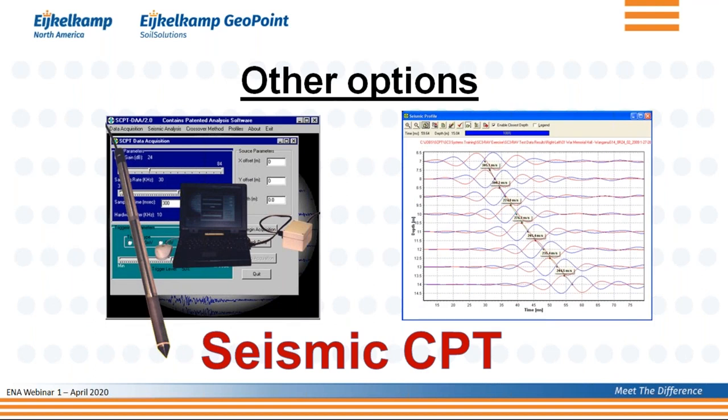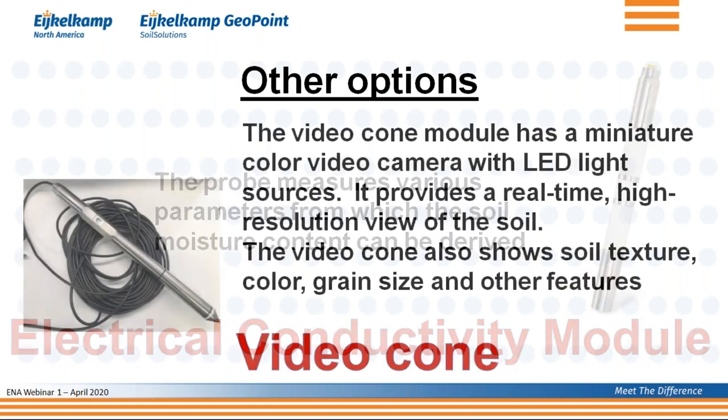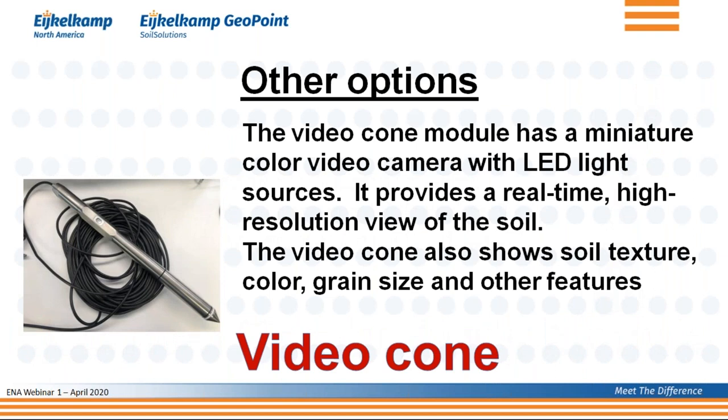There are also other options: you can put a seismic adapter behind your CPT cone to perform seismic CPT, measuring the shear wave velocity of the soil. You can also put an electrical conductivity module behind the cone to measure moisture content or electrical conductivity. For those who still want to see how the soil looks, there's a video cone — a small video camera with a light source placed behind the cone that shows color, grain size, and structure as you go down.